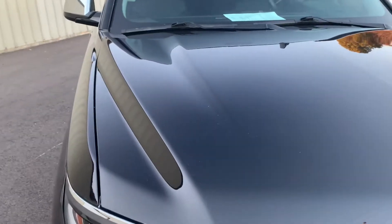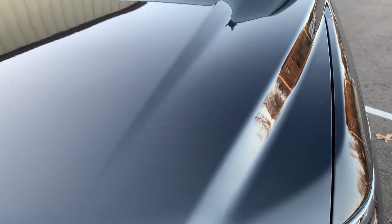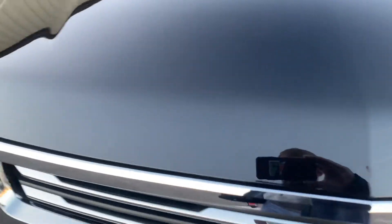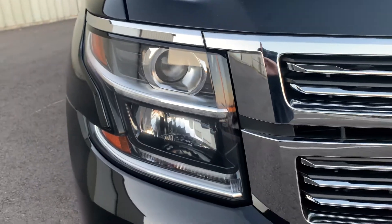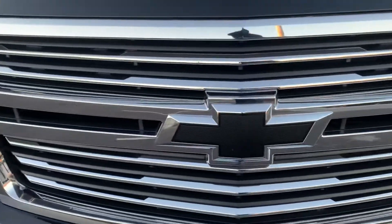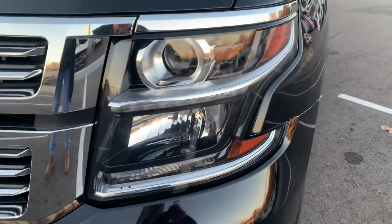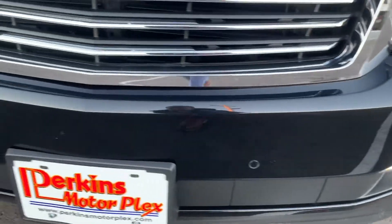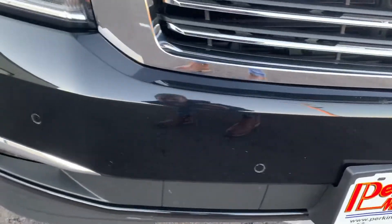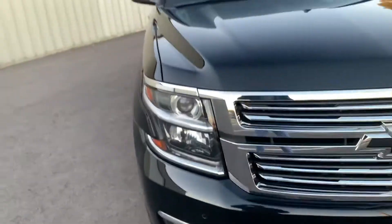We're going to start around the front here. Really sharp black vehicle with under 23,000 miles — I don't expect to see anything at all, but if I do I will point it out. No road damage or rock chips here on the front. Headlights in excellent condition, no cracks, scratches, or condensation. Black Chevy emblem there, which is a cool factory accent from Chevrolet. Headlight on the driver's side just as good. Does have the front parking sensors — not seeing any paint chips or anything like that.